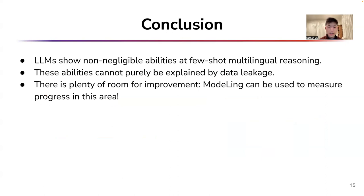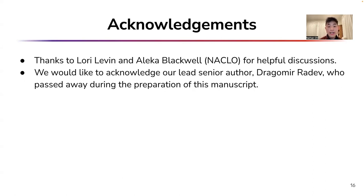In conclusion, we've demonstrated that LLMs exhibit non-negligible abilities at few-shot multilingual reasoning. These abilities cannot be purely explained by data leakage. However, there is significant room for improvement, and we believe that Modeling can be an effective benchmark to measure progress in multilingual reasoning. We'd like to acknowledge Lori Levin and Alekka Blackwell for helpful discussions, and give special thanks to Dragomir Radev, who unfortunately passed away during the preparation of this work.